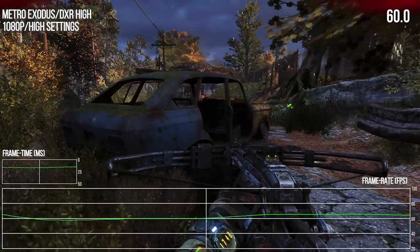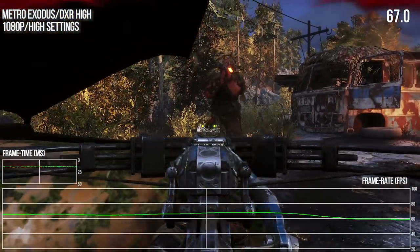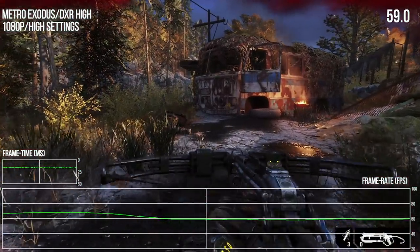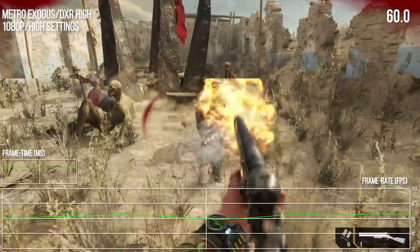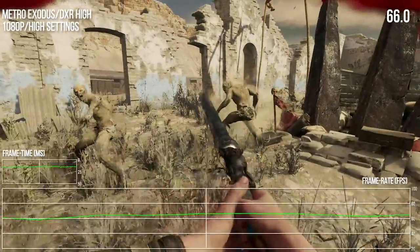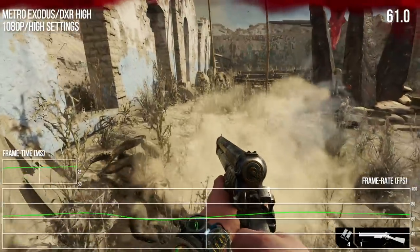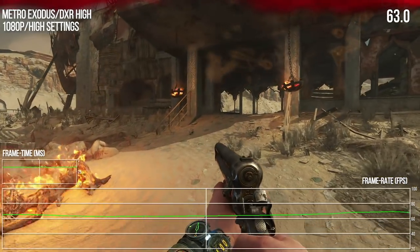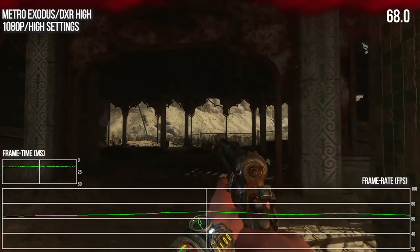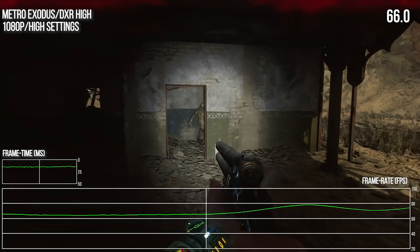Here we are in Metro Exodus with its stunning ray traced global illumination. The game seems to run a bit slower than I recall, with more dips beneath 60fps, but we're still able to run at high settings with a decent performance level overall. Those dips wouldn't really be a concern on an adaptive sync display. Performance here isn't quite as high as I'd like — essentially console quality with ray traced global illumination running on top — but this is still an absolutely stunning example of what hardware-accelerated ray tracing can bring to the table.